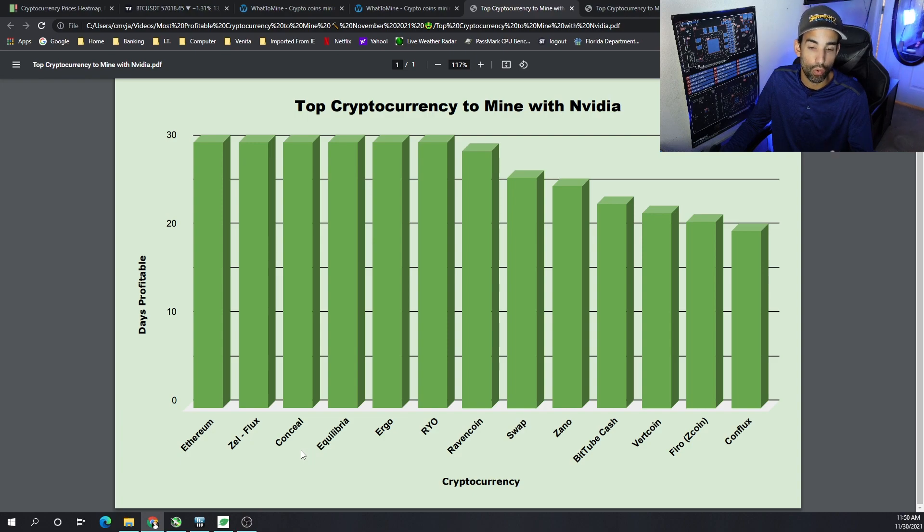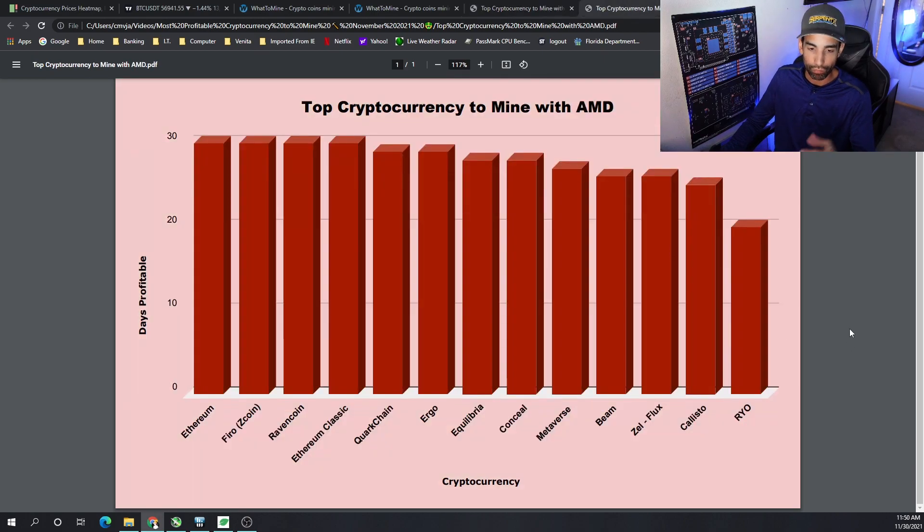The CryptoNight Underscore GPU algorithm coins — Conceal, Equilibra, and RYO — have been consistently in the top 10. Additionally, a huge shout out to Ergo: it has been doing very well. It's not in the top three, but it's been in the top five — not only for Nvidia but for AMD as well, as you can see here in the top 10 for AMD throughout the month of November.